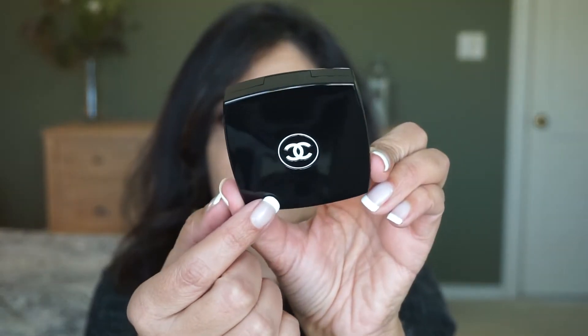Now I love Chanel blushes and I found out that these are a new formula. I don't know how they will compare with the old formula, so I did bring a couple of my old blushes to compare them. This one, 604 Braun Rouge — when I saw it on the computer, it looked like a brown shade and that caught my eye. It comes in the familiar velvet pouch.